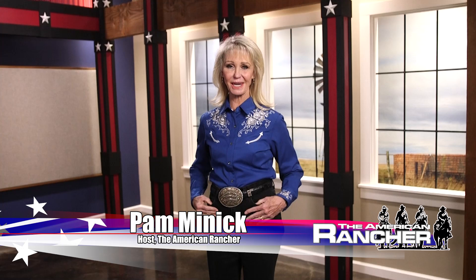Welcome to The American Rancher. I'm Pam Minnick. Shorthorns are America's first beef breed, and since the 1800s, shorthorns have been the livelihood of ranches across the nation. This is due to their exceptional performance, maternal efficiency, and family focus. Today, the breed is the ultimate outcross for British-based cow herds.